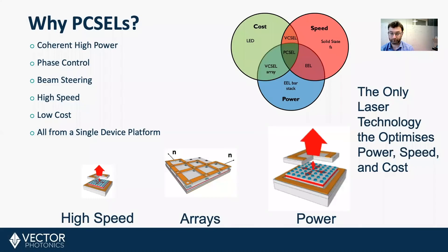So, why would you want to make a Pixel? If you're picking a semiconductor laser, you can choose between power, speed, and cost — basically, you have to pick two from three. Pixel is the only laser technology to optimize power, speed, and cost simultaneously. With Pixel, you can have high coherent power, phase control leading to beam steering, high speed, and low cost, all from a single device platform.